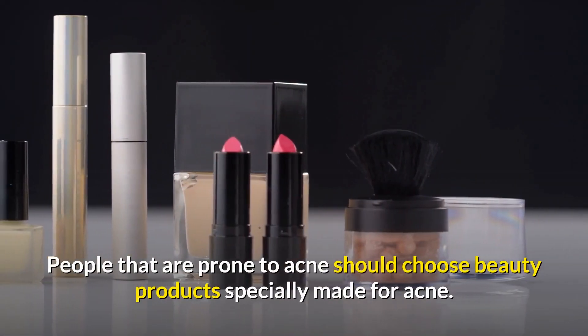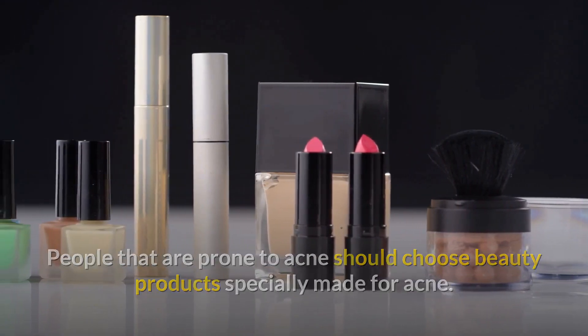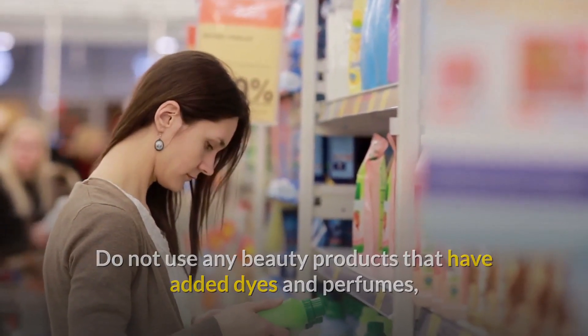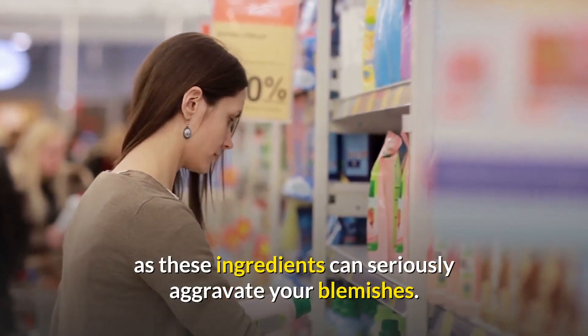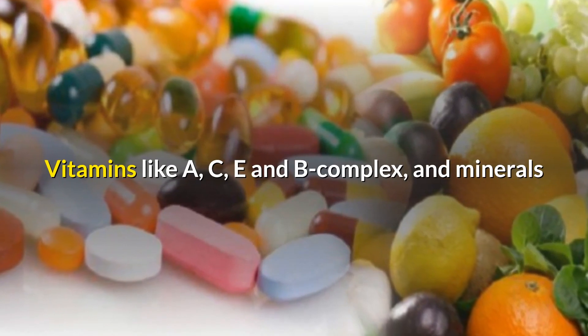People that are prone to acne should choose beauty products specially made for acne. Do not use any beauty products that have added dyes and perfumes, as these ingredients can seriously aggravate your blemishes.